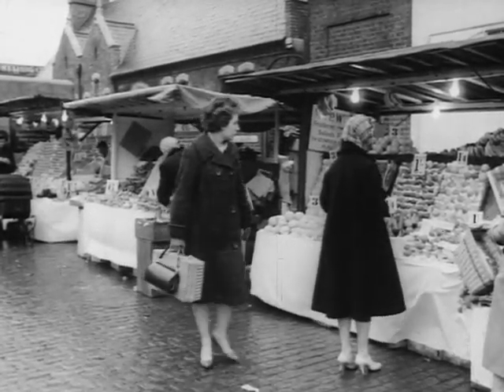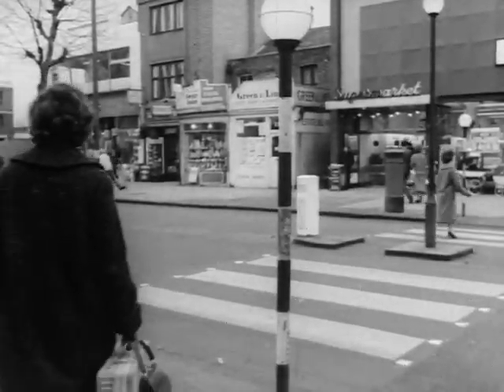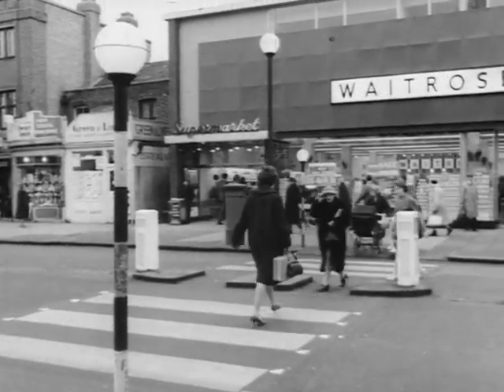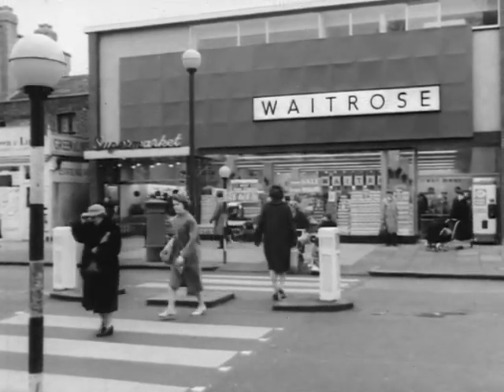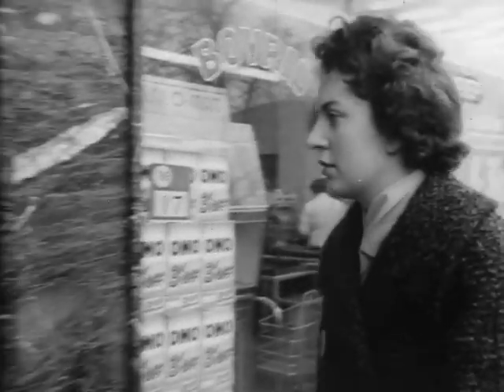They say that modern labour-saving devices leave the housewife with all the time in the world to spare, but most housewives hold down more than one job. And though they still manage to keep up their high standards of homemaking and housekeeping, the shopping often has to be done in the short period between the two halves of their lives.